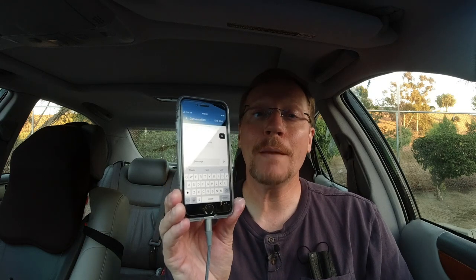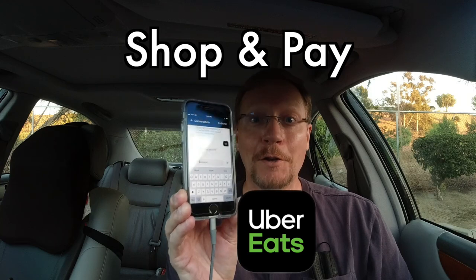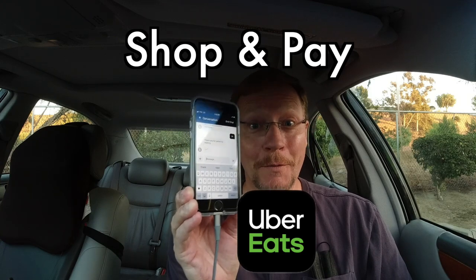Hey everybody, I'm doing my first Uber Eats shop and pay order. How do you think it's going? Stick around and I'll share more — the good and the bad.